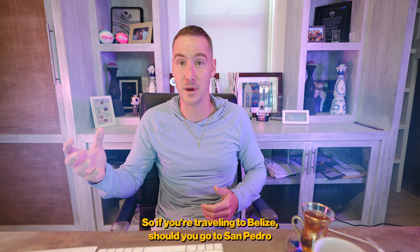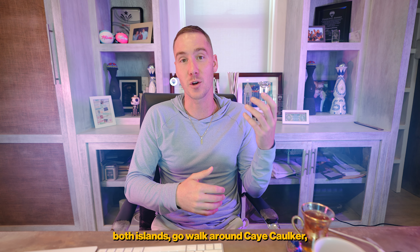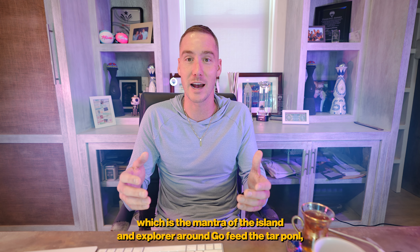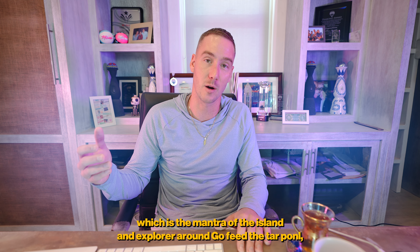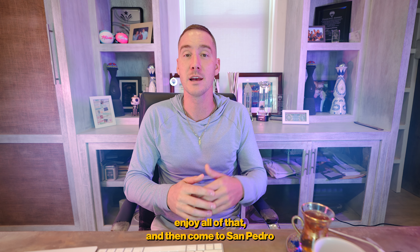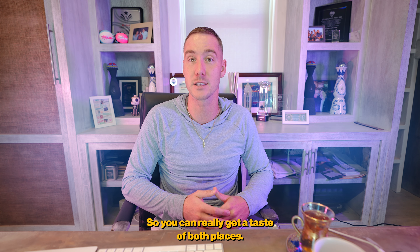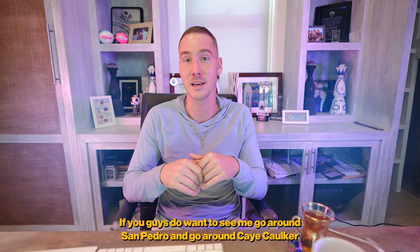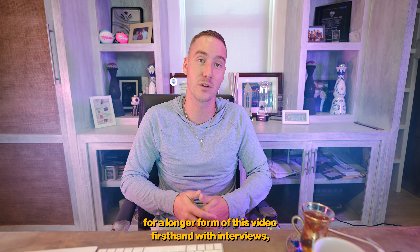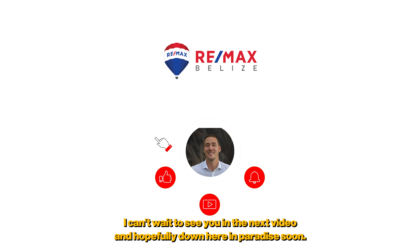If you're traveling to Belize, my advice is to experience both islands. Go walk around Caye Caulker, live the 'go slow' mantra of the island, feed the tarpon, visit the Lazy Lizard, and enjoy the Split. Then come to San Pedro and experience the larger island as well. If you want to see longer firsthand videos of both islands with interviews, let me know in the comments. I can't wait to see you in the next video and hopefully down here in paradise soon.